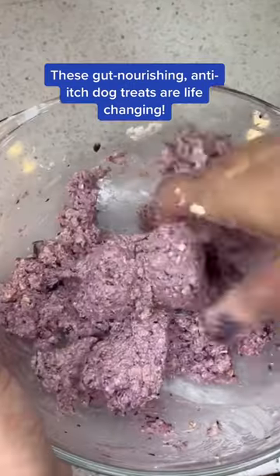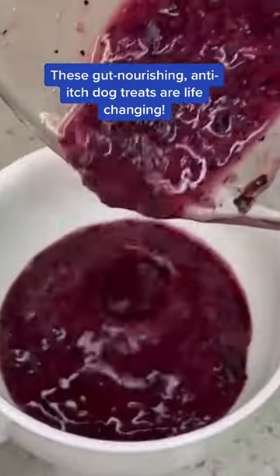These gut nourishing anti-itch treats are life changing and your pup is sure to love them. You'll need only 4 ingredients.